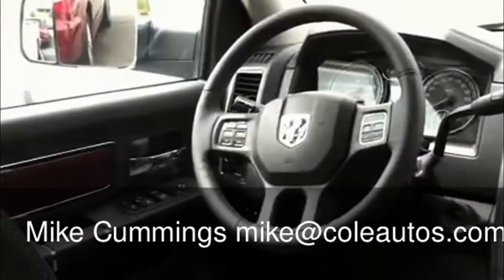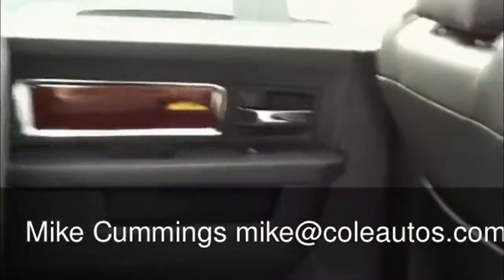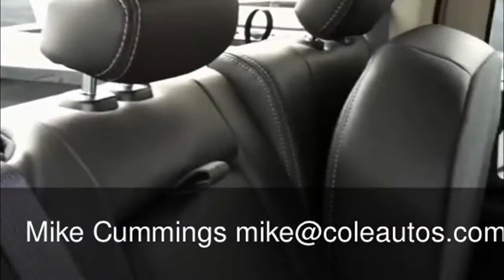This does have the trailer mirrors that you pop out, and an integrated trailer brake. It's really a nice vehicle. If you have any other questions, don't hesitate to come back.